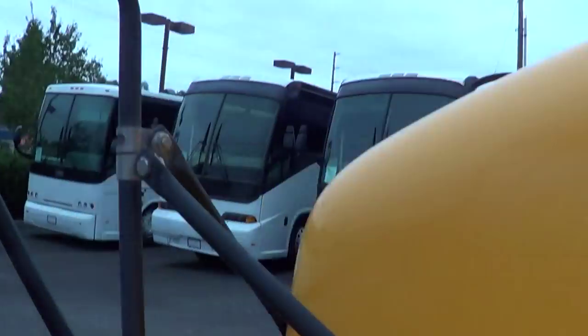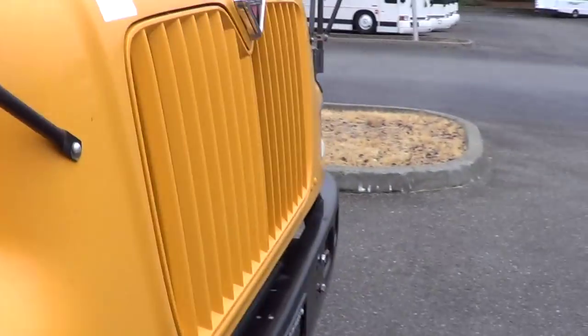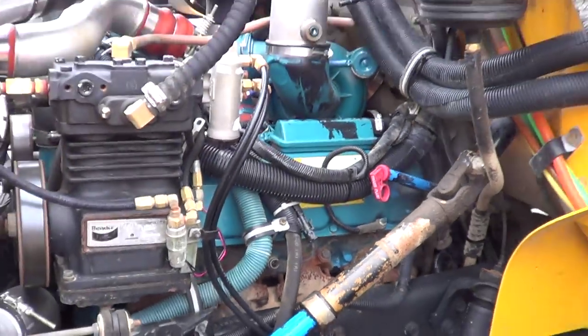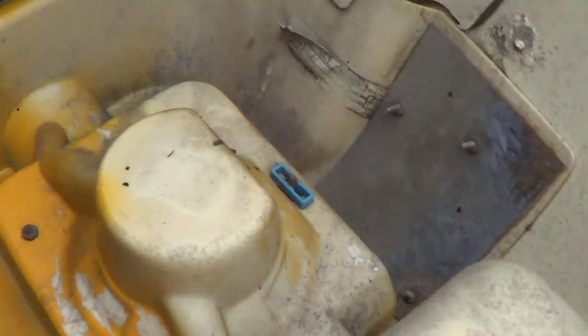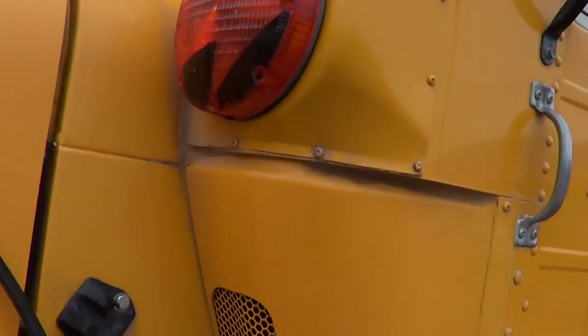Let's peel back the hood real quick. Check out the middle crossover mirrors — International. There we go. Look at that — 2001, it says it right there: T444E International, the corn binder. Let's button her back up — turbo diesel, 7.3-liter. The hood latch got a lock on it right here — there it is. Better button these up, don't want to forget that.